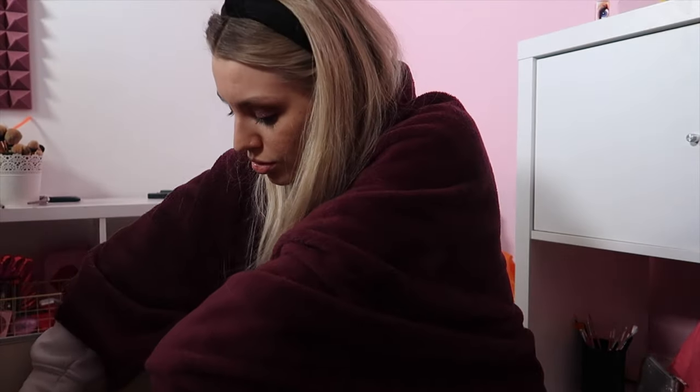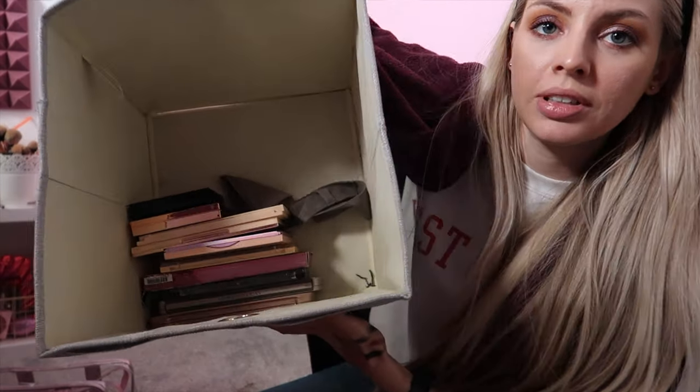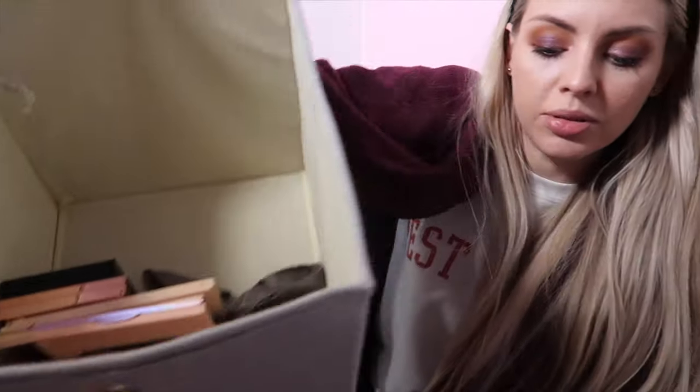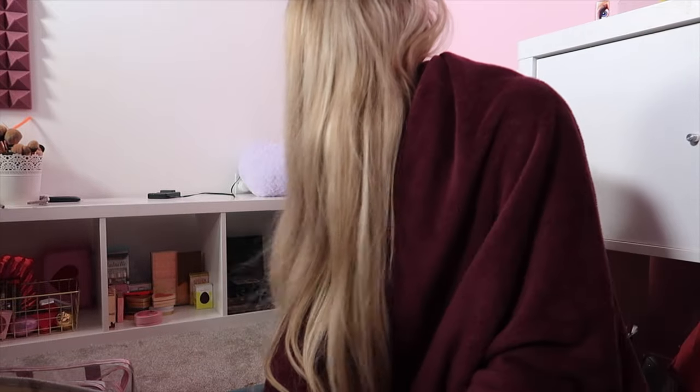I feel like I've done really well with that collection. I've gotten all that space in the box, which is great. I've gotten rid of one, two, three, four, five, six, seven palettes from that box, which is fantastic. Moving on to this pile now, what I did in my 2020 palette ranking.